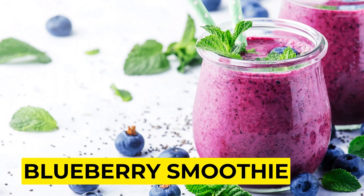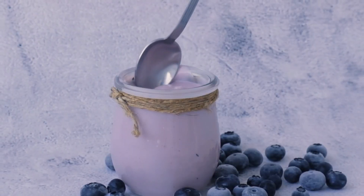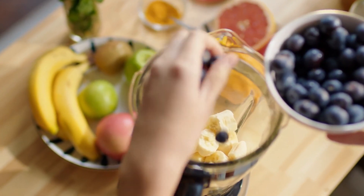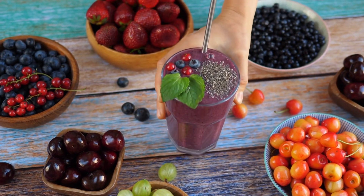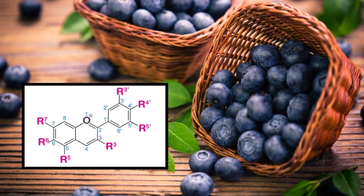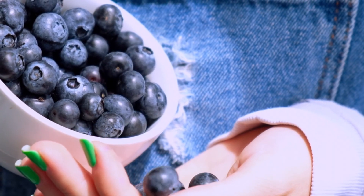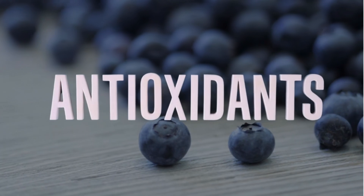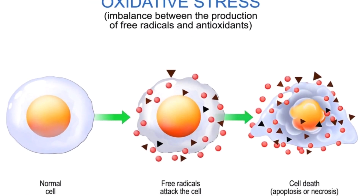4. Blueberry Smoothie. When envisioning a blueberry smoothie, your thoughts may initially drift to its delightful taste or its vibrant hue. However, this luscious concoction offers far more than just sensory pleasure — it serves as a potent elixir brimming with health benefits, particularly for your eyes. Crafted from the blending of fresh or frozen blueberries with an array of complementary ingredients, this smoothie emerges as a concentrated source of nutrients. The primary allure lies in the presence of anthocyanins, a type of antioxidant abundantly found in blueberries, which stand out for their exceptional efficacy in combating oxidative stress, a key contributor to various eye issues if left unchecked.